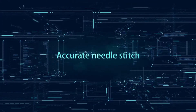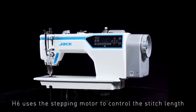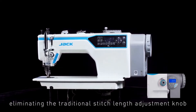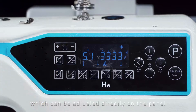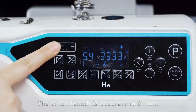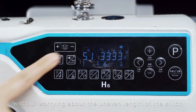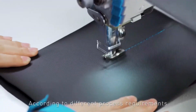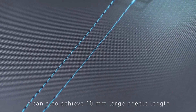Accurate Needle Stitch: H6 uses a stepping motor to control the stitch length, eliminating the traditional stitch length adjustment knob, which can be adjusted directly on the panel — intuitive and convenient. The stitch length is accurate to 0.1 mm with higher accuracy, without worrying about uneven stitch length. According to different process requirements, it can also achieve a 10 mm large needle length.